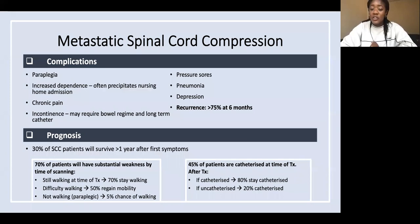45% of patients are catheterized at the time of treatment. After treatment, if they were catheterized at the time, 80% will stay catheterized. If they weren't catheterized, 20% will then be catheterized anyway.